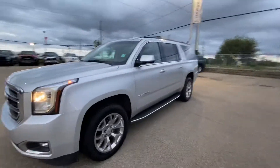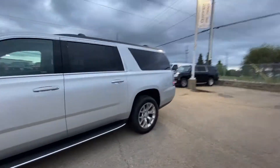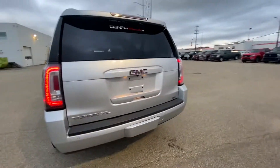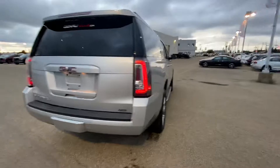I'm just going to do a quick walk-around video to show you around the vehicle. It is in a really amazing condition.